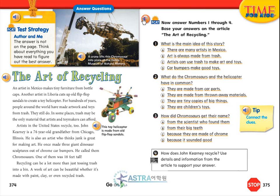Question 3: How did chromosaurs get their name? A. From the scientist who found them. B. From their big teeth. C. Because they are made of chrome. D. Because it sounded good. Question 4: How does John Kearney recycle? Use details and information from the article to support your answer.